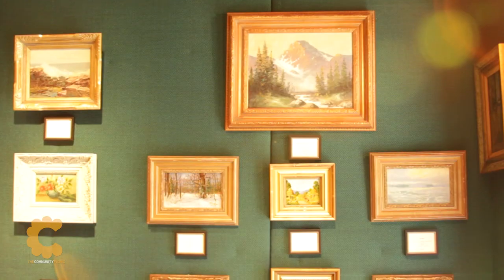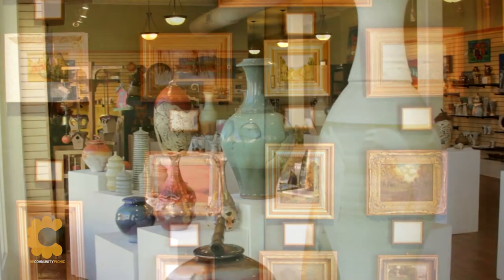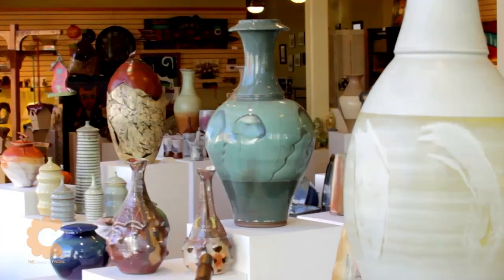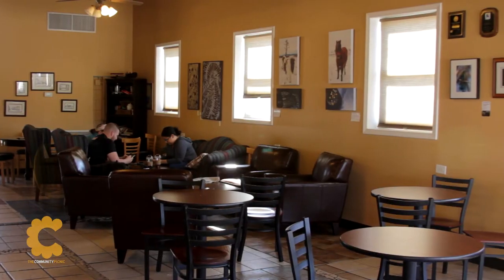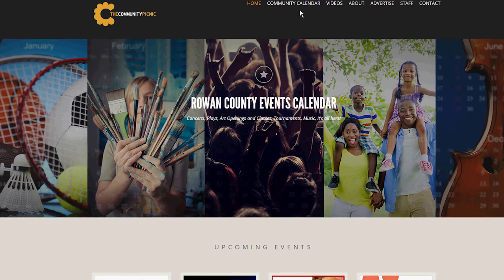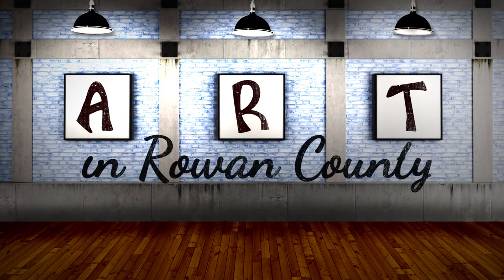With such a vibrant art scene in Rowan County, we sure hope we covered everybody, but if we didn't, let us know. The Community Picnic celebrates the many ways these venues invite art into our everyday life — from the brick and mortar institutes like our Waterworks Visual Arts Center to our local coffee shop. Public art is here and available for everyone. Follow communitypicnic.com to stay abreast of local art happenings in Rowan County.